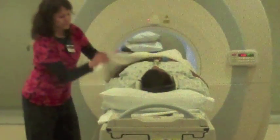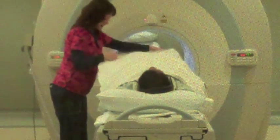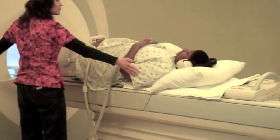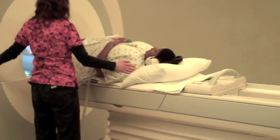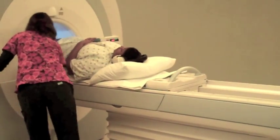The technologist will try to ensure your comfort throughout the duration of your exam. You will be constantly monitored throughout the exam and checked in on periodically. But if you need anything for any reason, there is a communication ball for you to keep in your hand.